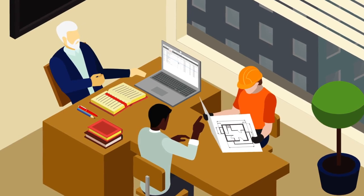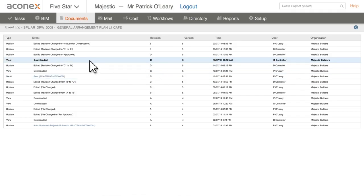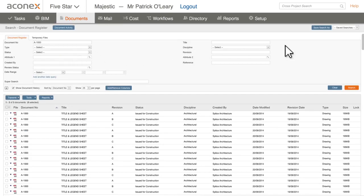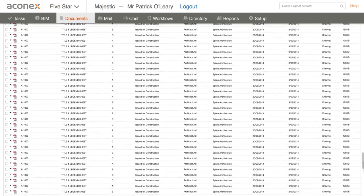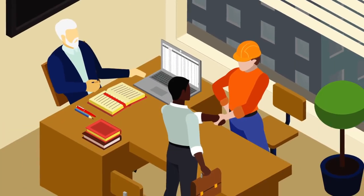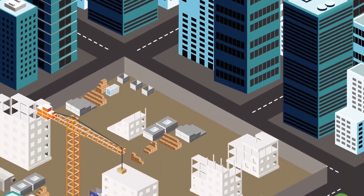Even in the best working relationships, disputes happen. But with Aconex, every process, document, and decision is securely recorded. Nothing is deleted — it's an audit trail nobody can argue with. So when disputes arise, you can sort them out quickly and get on with business.